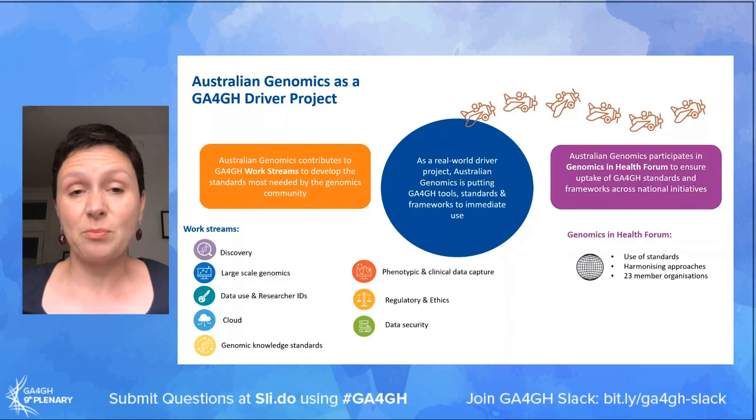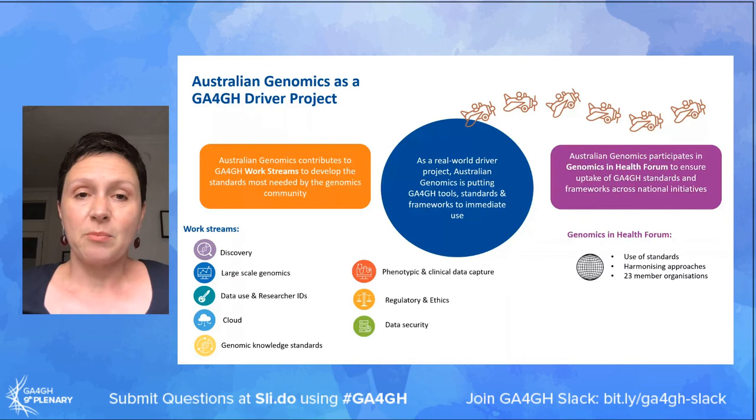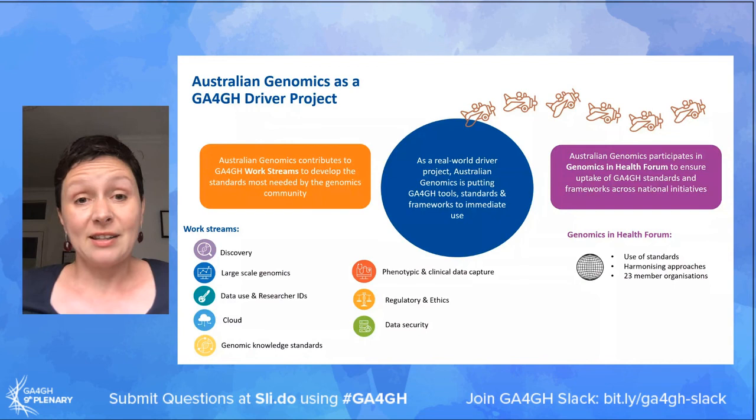The Australian Genomics Health Alliance is a collaborative research partnership involving more than 80 organisations and 400 researchers from all around Australia, and we're committed to accelerating the implementation of genomics within the Australian healthcare system. We're also very proud to be a GA4GH driver project, and you will find us involved in all of the work streams working towards the development of new standards.